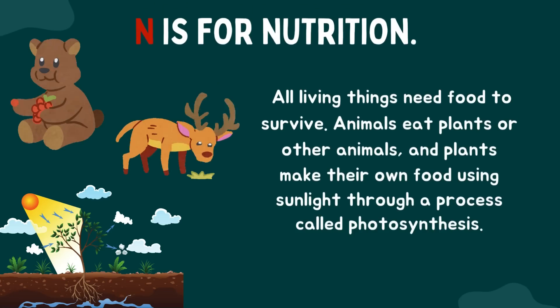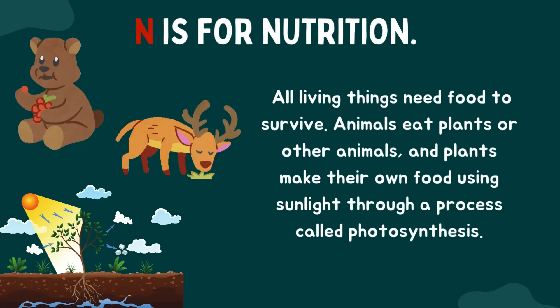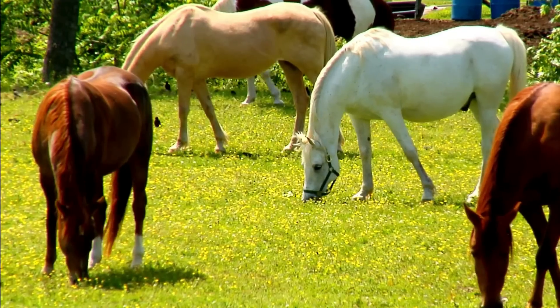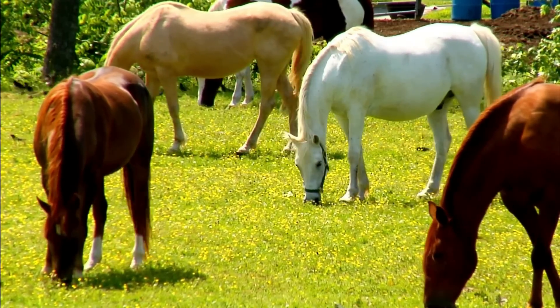N is for nutrition. All living things need food to survive. Animals eat plants or other animals, and plants make their own food using sunlight through a process called photosynthesis.